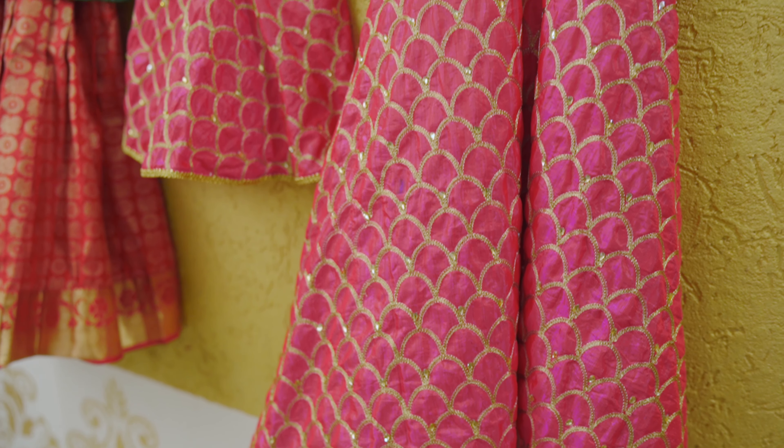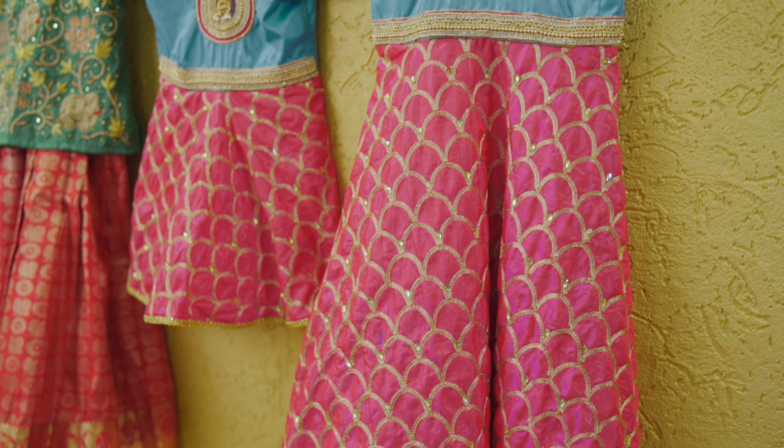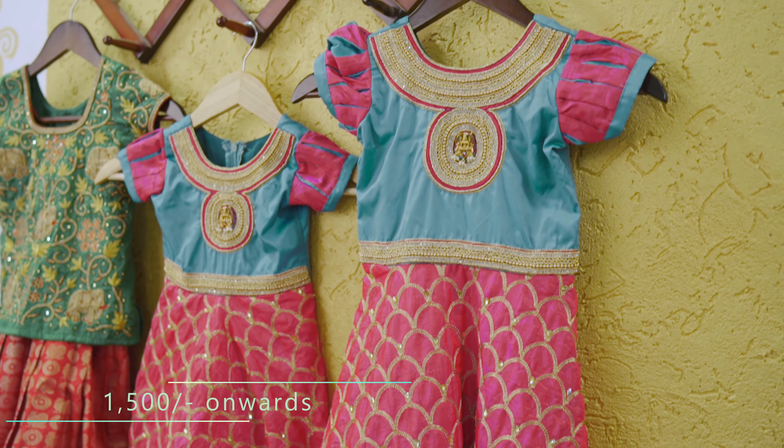Now we are going to offer for bridal blouses — 50% flat sale. In that detail, we are going to visit our blouses.